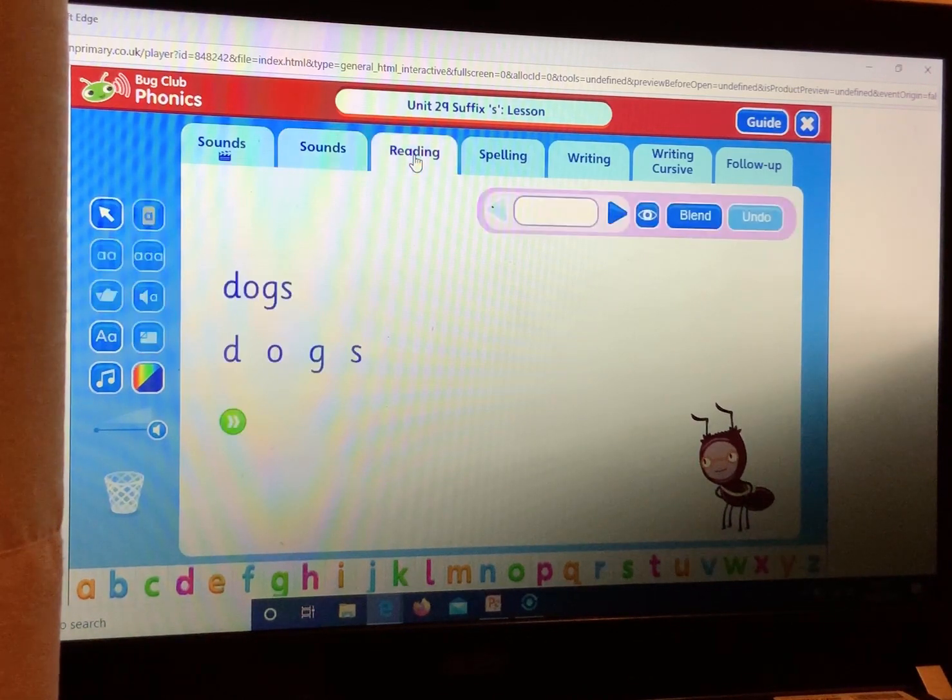Now let's have a go at reading some of the words that have the suffix S. Listen carefully to how Bug blends the sounds together. Dogs. Dogs — your turn. Dogs. Stars. Stars — your turn. Stars.